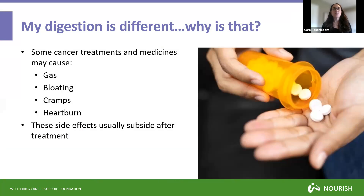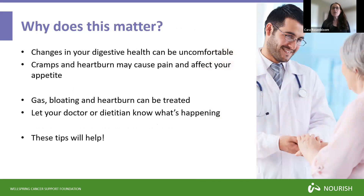Some of you may notice that as you are going through cancer treatment or finishing cancer treatment, your digestion seems a little bit different. It is common that some cancer treatments or different medications may cause some digestive upset such as gas, bloating, stomach cramps, and heartburn. That is not unusual given the circumstances of the medication or treatment such as chemotherapy and radiation. The good news is that these side effects usually subside after treatment, so you really are looking at treating it in the moment.